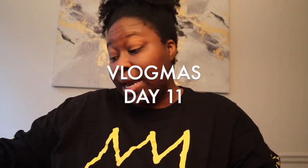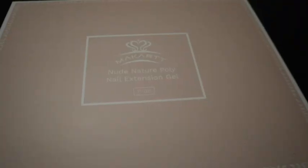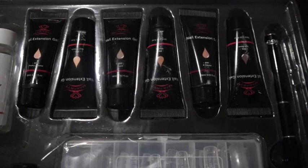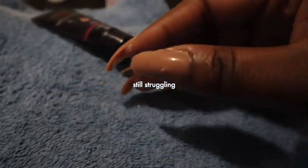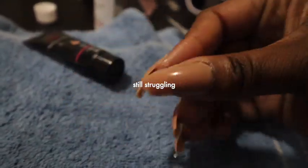Good morning. Welcome to Vlogmas Day 11. Let's go ahead and jump right into it because we have a pretty jam-packed morning.